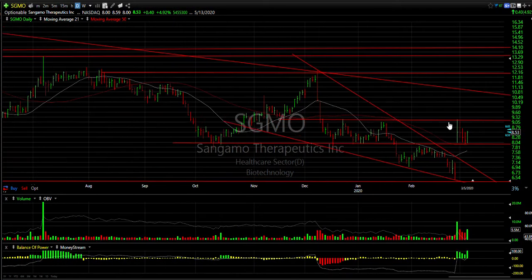Sangamore — pop, broke out, put a swing on it, it backed off but it's holding so far. I need this not to go under 7.95. Today's reversal from 8 to 8.53 — up 40 cents or five percent — on good volume was the indication. If it gets above 9.20, I'm looking for 10 and a half and 12.